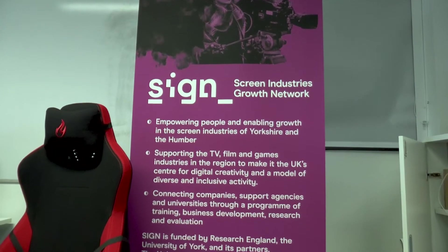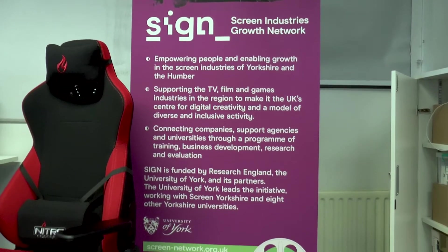The creativity lab is part of an overall project which is the Screen Industries Growth Network. The University has such a strong remit with regards to digital creativity, so the library have implemented — we're basically loaning this space at the moment for students, staff and people in industry, SMEs, across York and Humber to come and utilise the space.